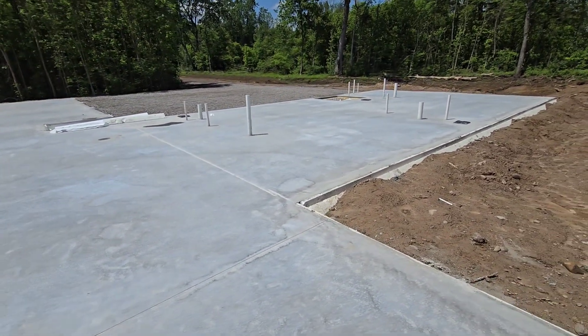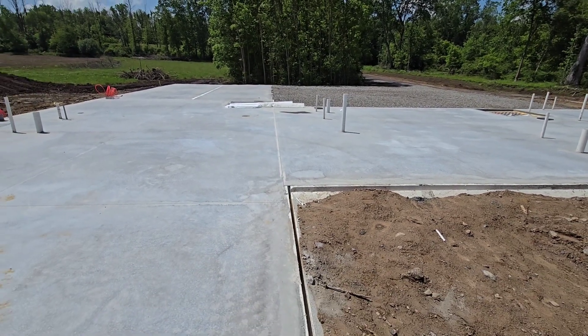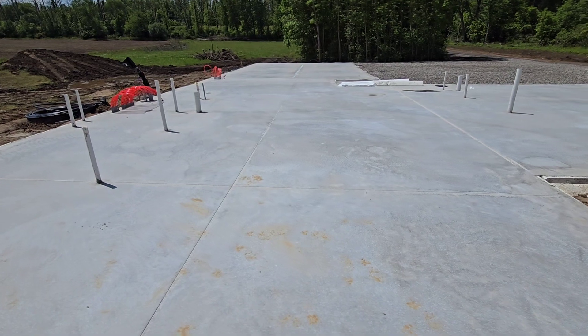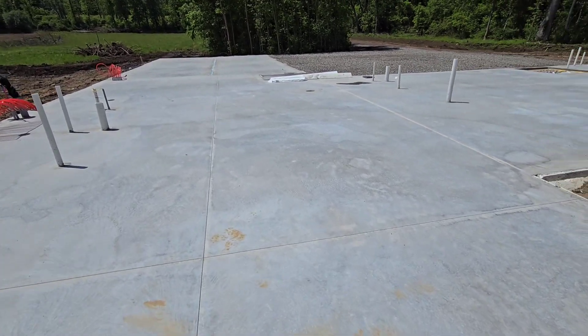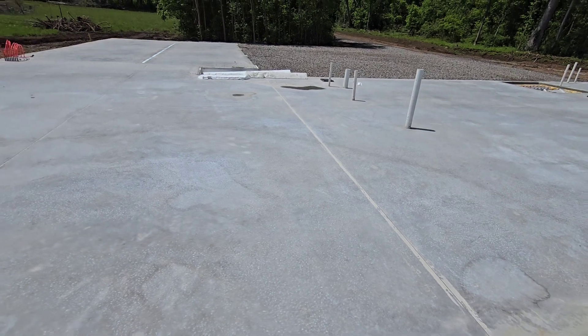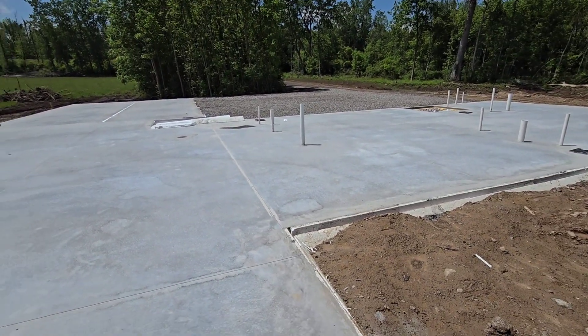Next, we'll basically be letting this sit for a few weeks to cure up, and then we're going to start framing. A buddy of mine is going to be framing it with his crew — I'll be helping out a little bit, but that's something I'm subbing out. The last few homes I've framed myself, but this one's pretty big, so I'm going to let another crew take care of that.